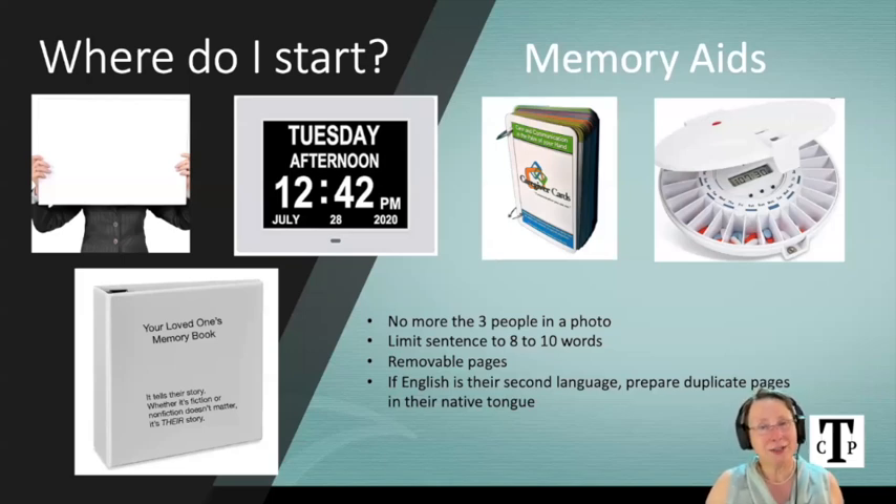The final tool I want to share with you is the memory book. It tells your loved one's story. It's a great tool for distraction, redirection, also as a conversation starter, and for telling you where they are in their story so you know how to answer their questions.